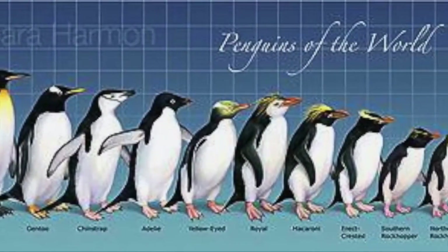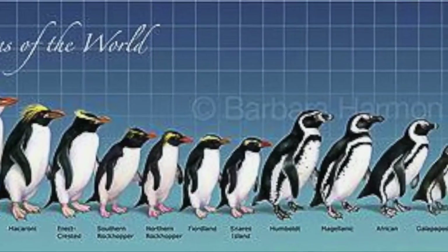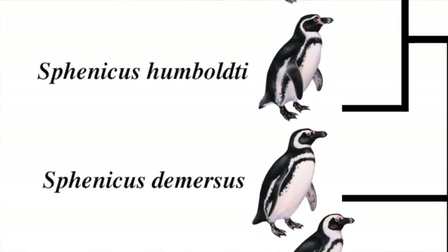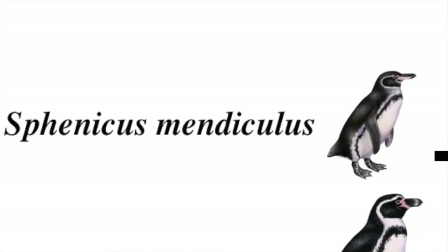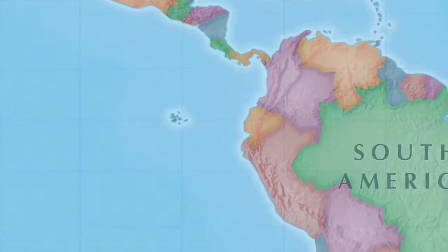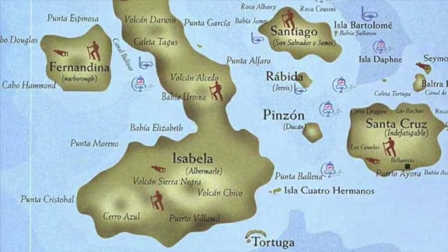There are 17 species of penguins in the world, and sometimes it's a little hard to tell them apart, so let's start with an easy one. The only penguin that can be found in the Northern Hemisphere, the Galapagos penguin. The Galapagos penguin is endemic to the Galapagos Islands, primarily on the islands of Fernandina and Isabella.